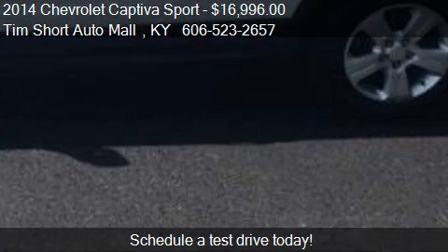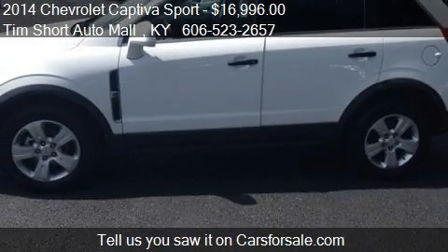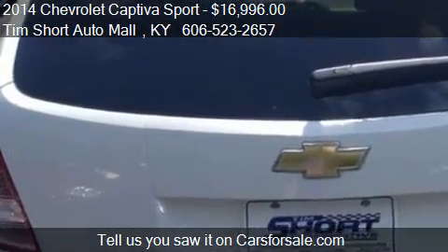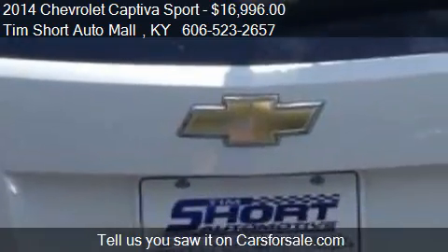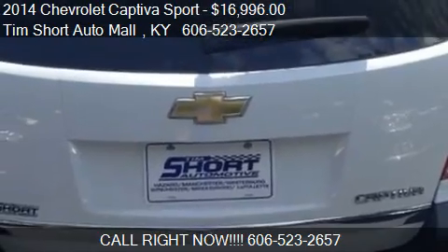This 2014 Chevrolet Captiva Sport has just over 26,476 miles. Call us at 606-523-2657 or stop by our lot.